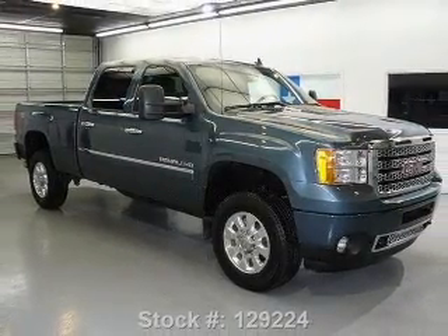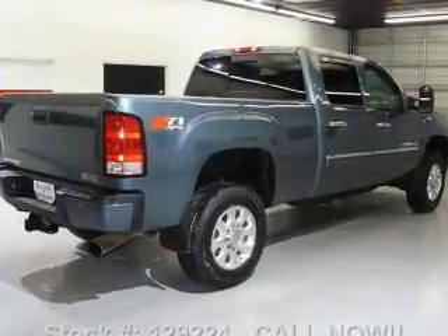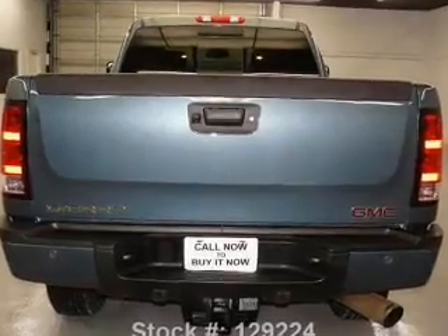With a powerful 8-cylinder engine that responds smoothly to its 6-speed automatic transmission. Treat yourself to the splendor of a premium sound system. Brake safely with the anti-lock braking system.